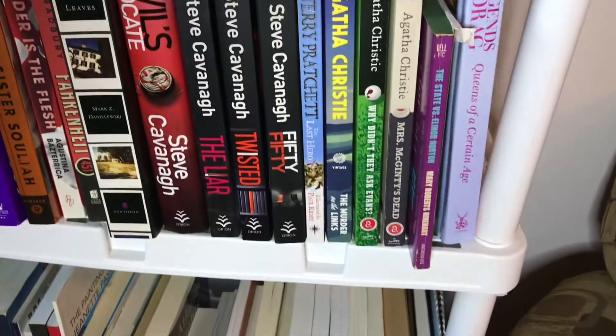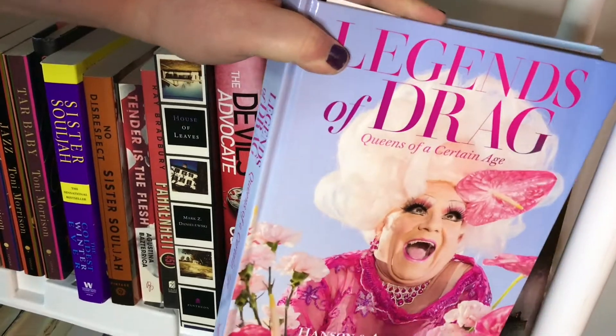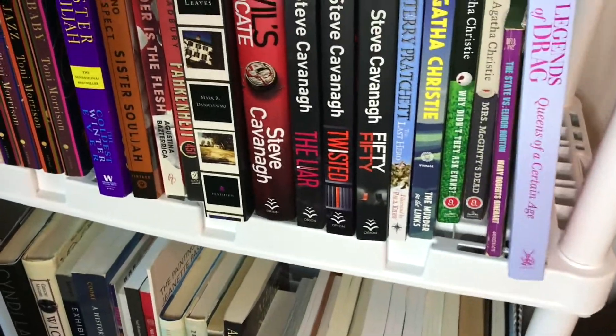Then on the end, we have this wonderful brand new release, The Legends of Drag: Queens of a Certain Age by Hansen and Antheas. I have a whole review coming out about that book soon, so stay tuned.